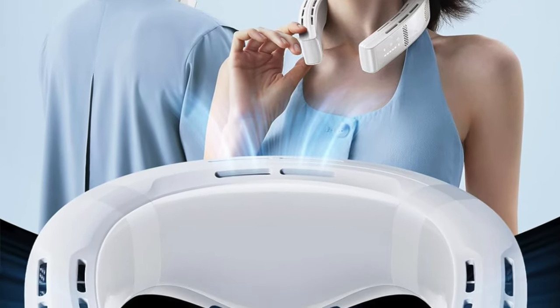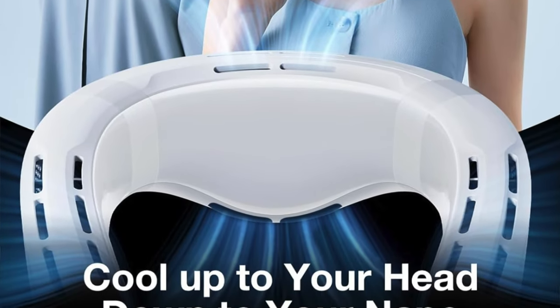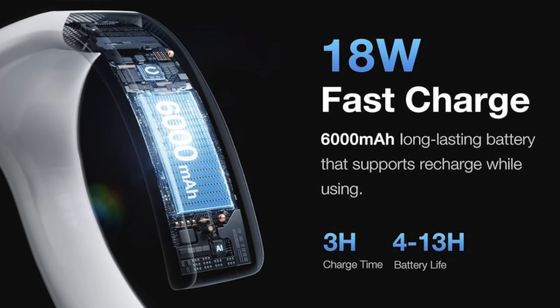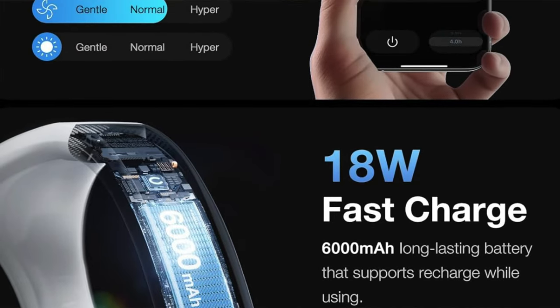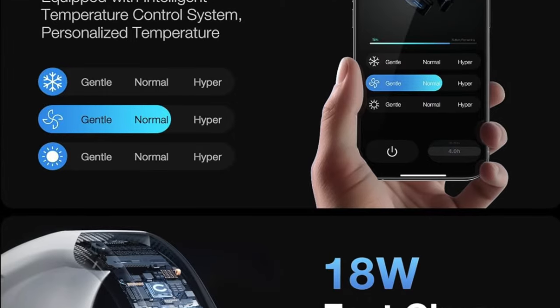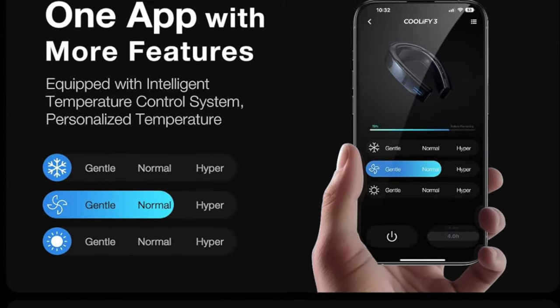So who's it for? Well, if you're the type who enjoys luxury and doesn't mind splurging on the finer things in life, this is your new best friend. Perfect for those scorching summer days when you feel like you're melting faster than a chocolate bar on a dashboard. Whether you're out for a stroll or pretending to listen in a meeting, this neck air conditioner says I'm cool and I know it. Just remember it's a bit on the pricey side, so maybe don't lend it to your forgetful friend.